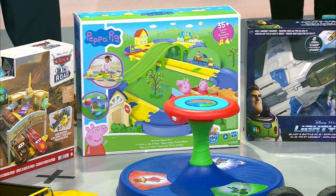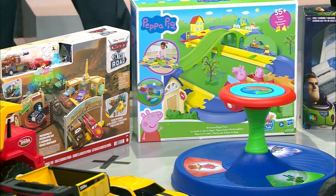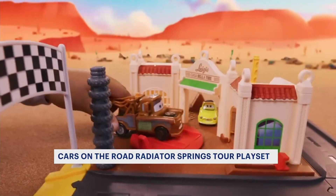Right next to that, because we can't get enough of Mater and Lightning McQueen, we've got the Cars on the Road. It's based on the little short series that they did — a really fun little track set for kids. It comes with Mater and Lightning so you can play with both characters right out of the box.